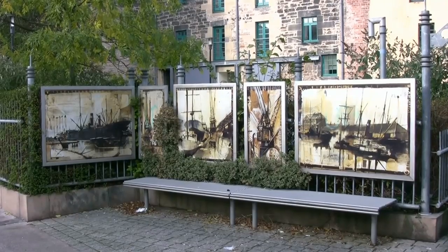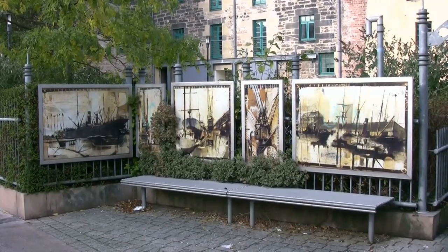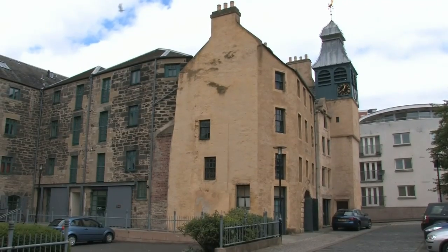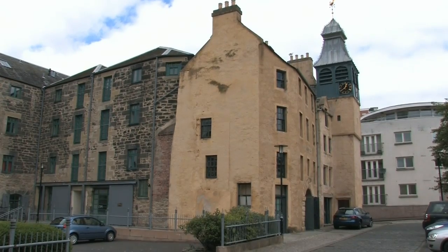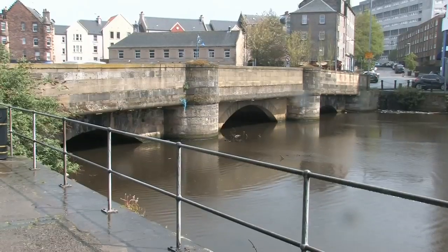As you continue downstream, there are a number of interesting features to look at, including works of art and stone carvings. Watch for the remnants of MacGregor's Mill and the North Leith Church, which dates from 1493. The next audio point is at the rest area on Sandport Place.